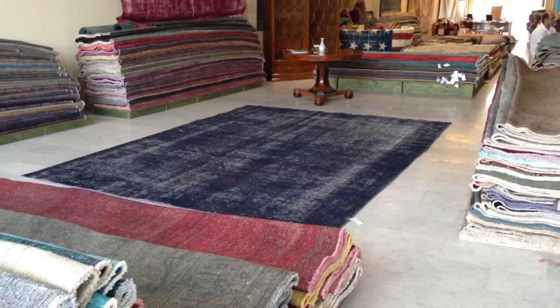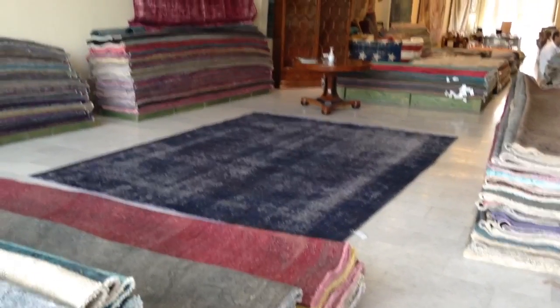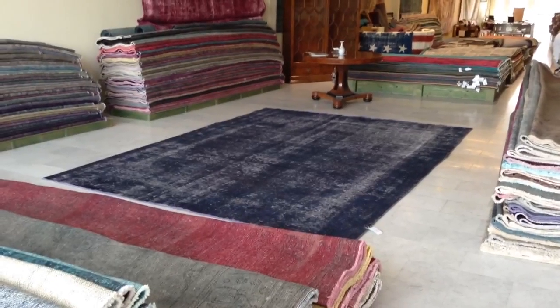If you have any further questions about this carpet or any other carpet in our collection, we're more than happy to assist you.